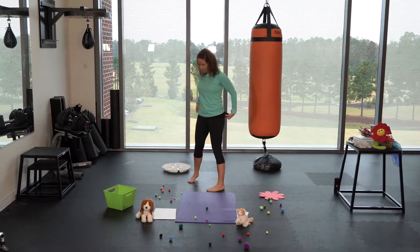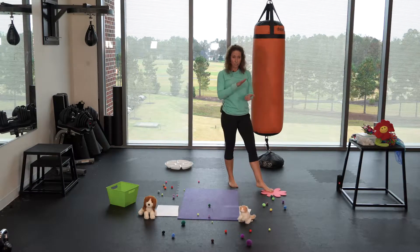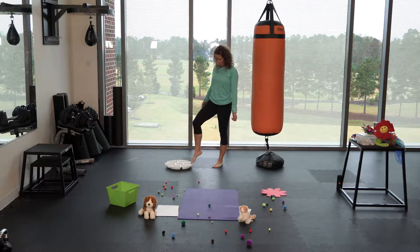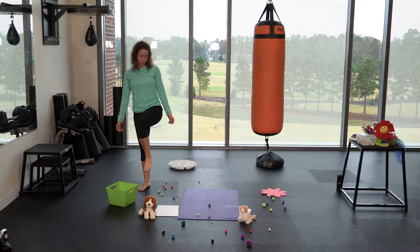I have different things set up around the room. I've got this little flower over here which is nice and flat — the flatter it is, the easier it's going to be to use. I've also included some things that make us have to lift our foot up, like this little dish. And this one is going to be the hardest because look how high it is — you really have to get your foot up.